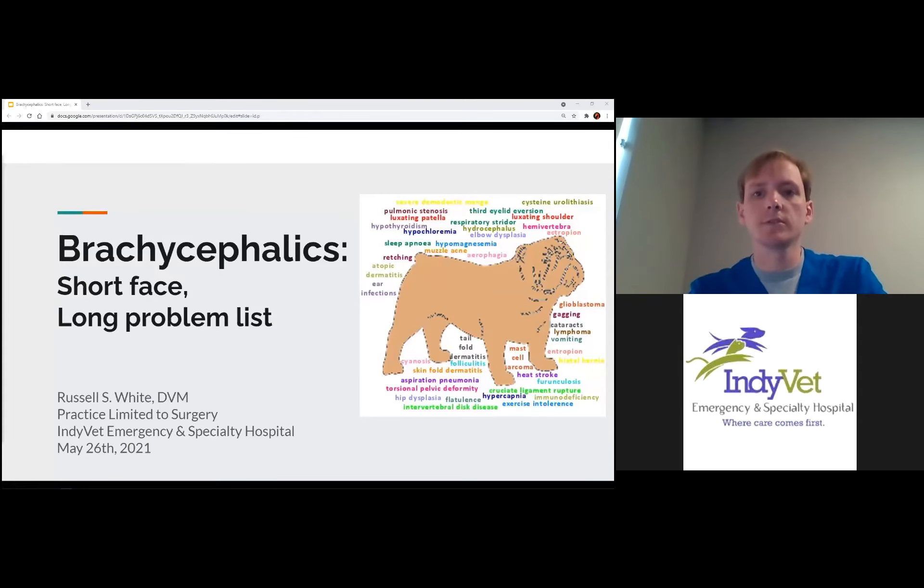I'm Dr. Russell White, one of the surgeons here at IndyVet. Today I felt like it was a good idea to talk about brachycephalus — our short-faced breeds — because of the multitude of problems they have in both surgical and non-surgical realms, with breathing, reproduction, and pretty much everything. Today is certainly not a comprehensive list of all the problems brachycephalic breeds have, but some of the primary ones that commonly present through the surgery or emergency service, and what we can do about those.